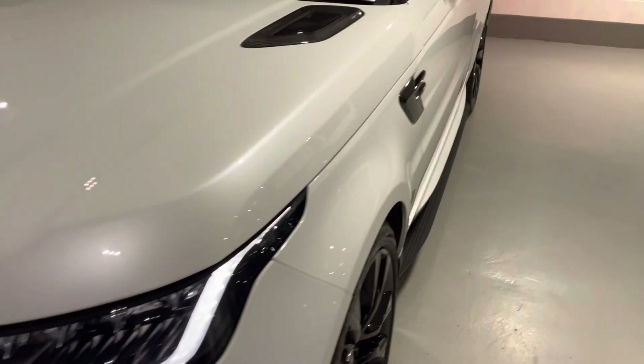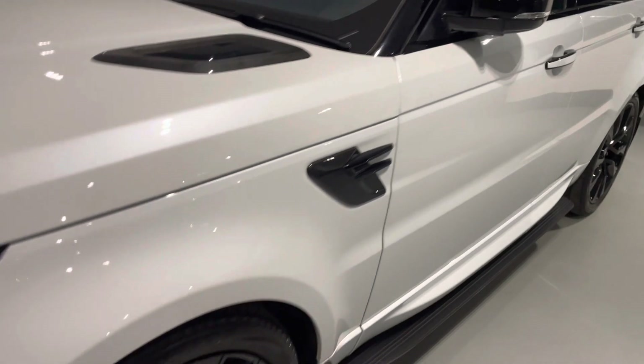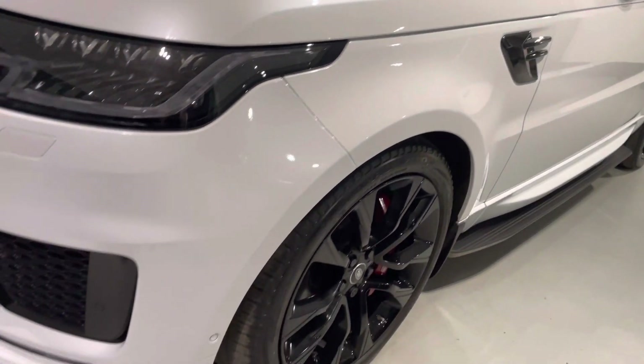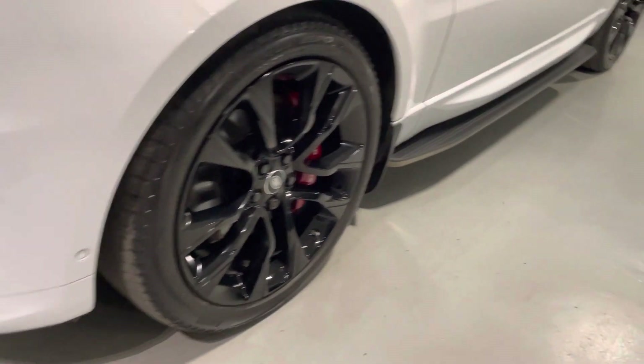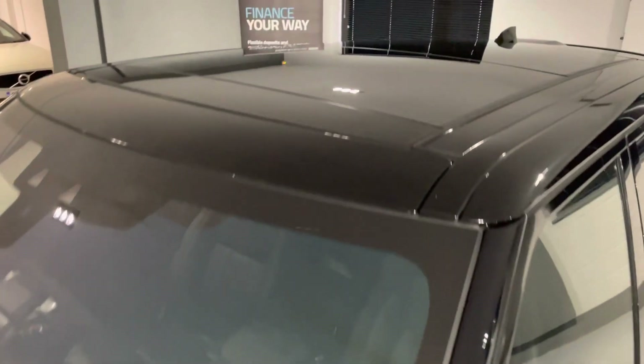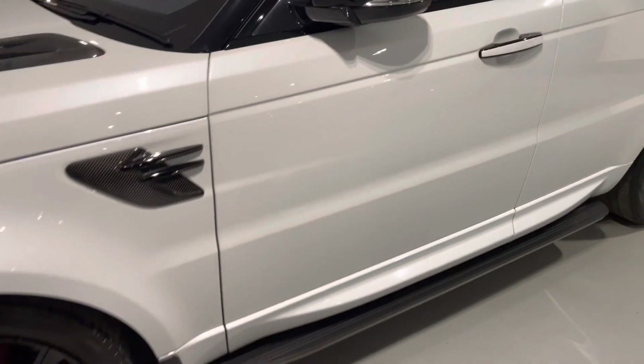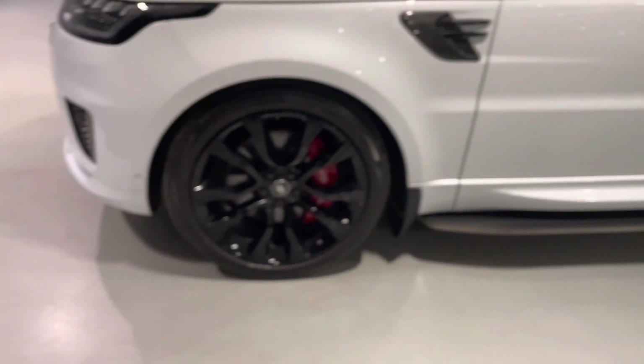It also comes with a panoramic sliding sunroof, four-zone climate control, and premium carpet mats. That amazing panoramic sliding roof is a real highlight. All the details are in the detailed description in the advert, so please do have a read through.